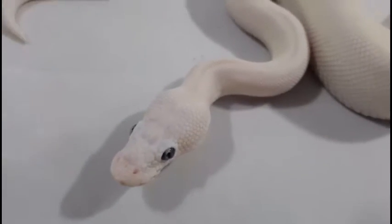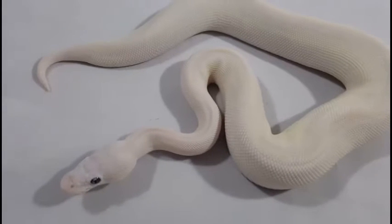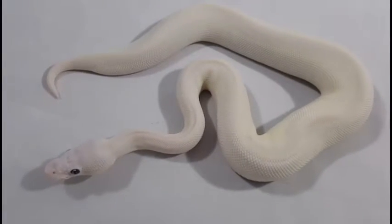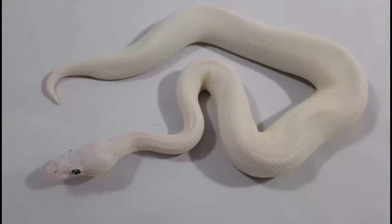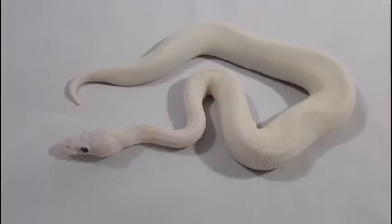All these snakes are eating great. I don't sell anything that hasn't had multiple meals, and these guys are doing great. They're eating every three to five days — pretty much eating every time. So let me know what you think.